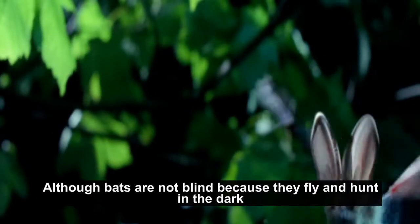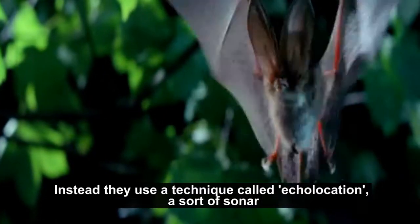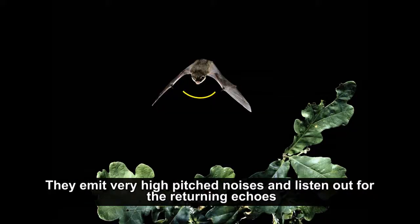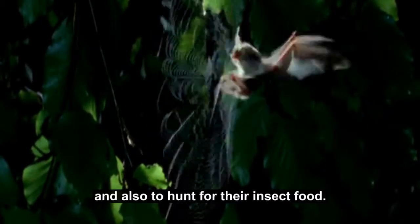Although bats are not blind, because they fly and hunt in the dark, they cannot rely on their eyes for finding their way. Instead they use a technique called echolocation, a sort of sonar. They emit very high-pitched noises and listen out for the returning echoes. They use this technique to navigate as they're flying and also to hunt for their insect food.